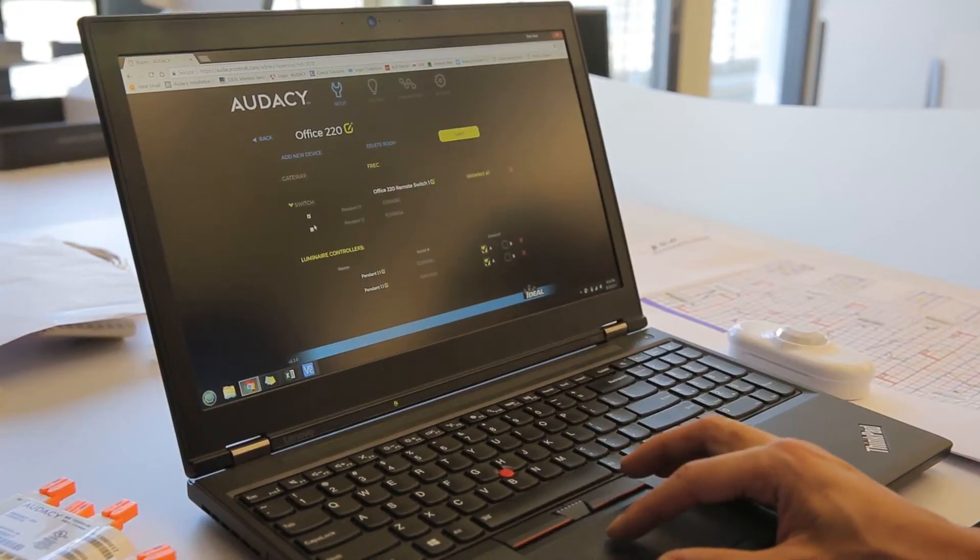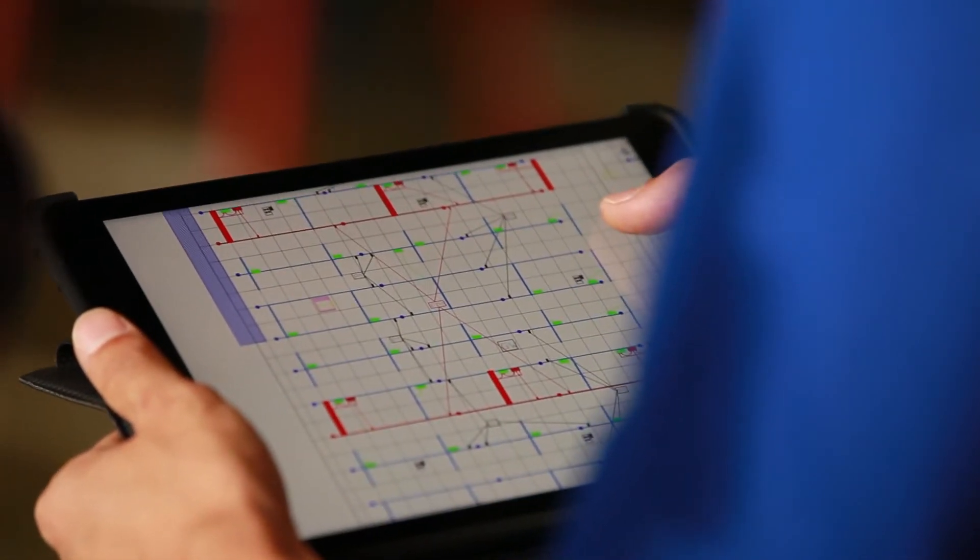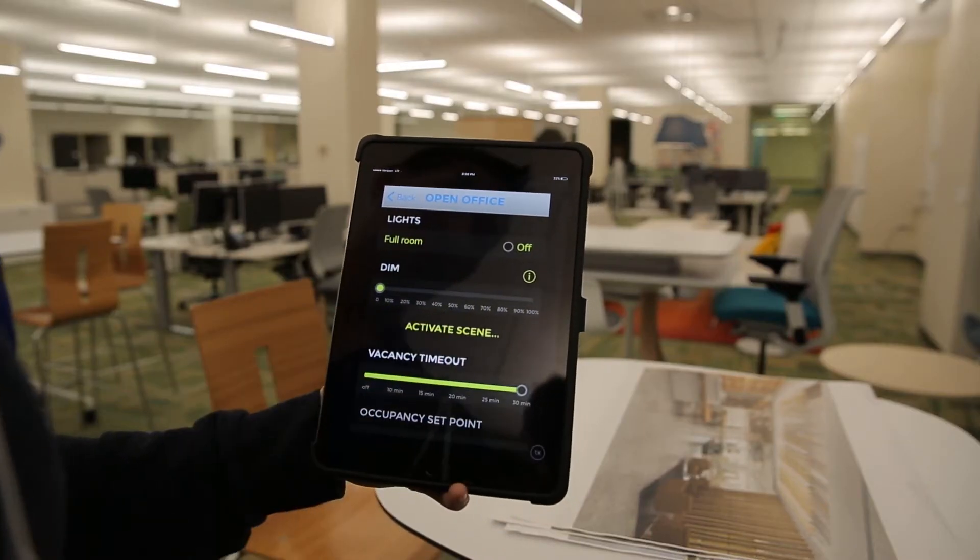Odyssey is an advanced wireless lighting control solution that can be cloud-based or enterprise-based. It provides a lot of flexibility and advanced controls for a building looking for a solution. This organization really needed a system that would be able to change as their needs changed, as their layouts changed, and as their personnel changed in their space.